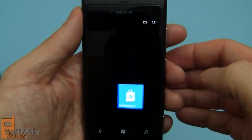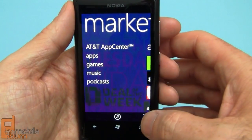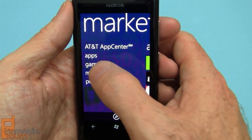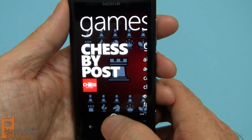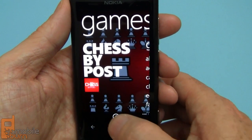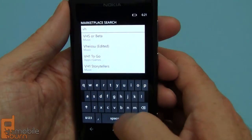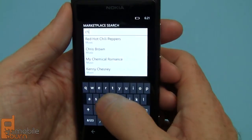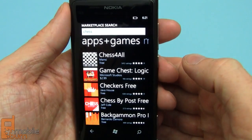The marketplace tile will take us back to the marketplace, which is where we were looking at the highlighted apps. I'm going to go into games and I'm going to search. Notice I'm going to tap on the on-screen search button and not down here on the actual touch-sensitive button. If you do this, I can type — say I'll do chess — from behind the camera here.